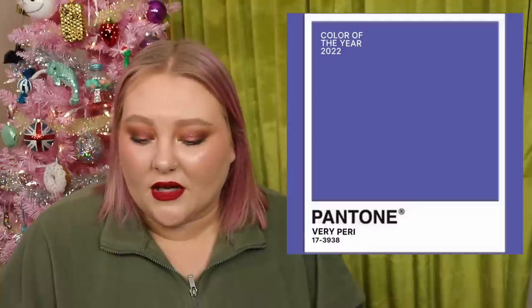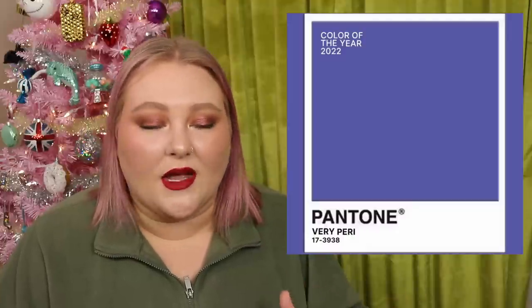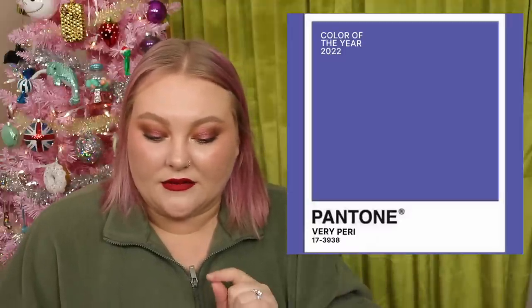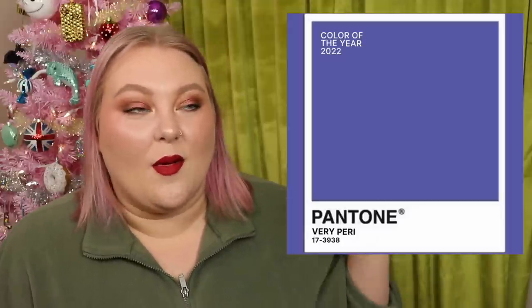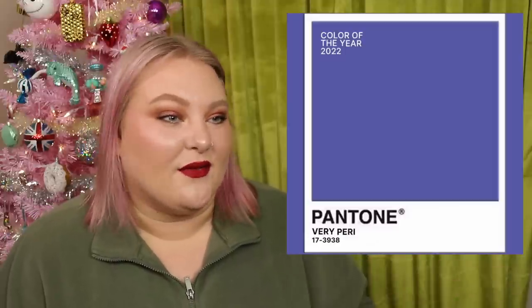The Pantone Color of the Year for 2022 is Very Peri, and I freaking love the name and the color. I hope it gives us good vibes going into 2022. It's this cool-toned periwinkle purple — that mix of is it blue, is it purple? I love it. I'm excited to see if makeup trends trending in that direction, and I remember when Sephora used to do collections with the Pantone Color of the Year — that's a throwback.